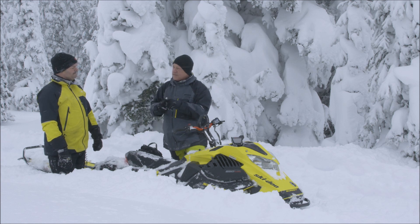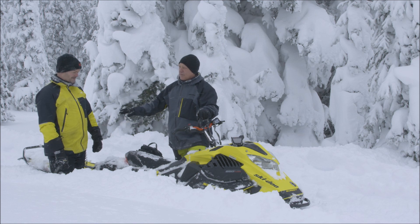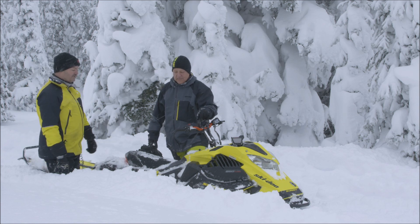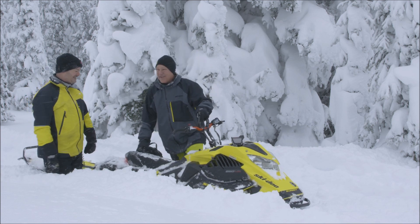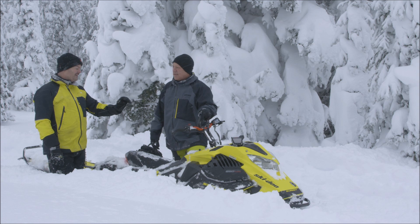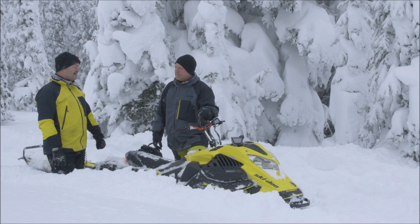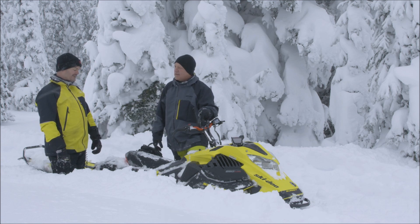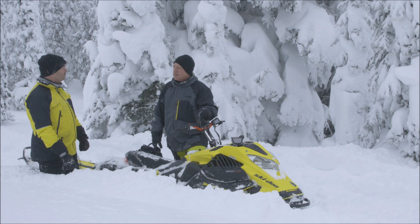This is kind of a hybrid of the Summit X and the Expert. You have the short tunnel and the new spindle ski design from the Expert. The riser is a little longer than the Expert but shorter than the regular Summit X. Since it's one SKU — one model — it's essentially one size fits all for everybody.